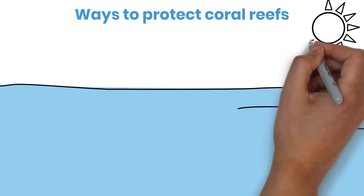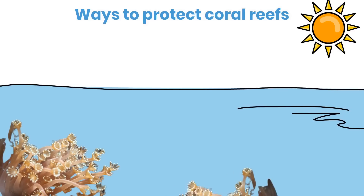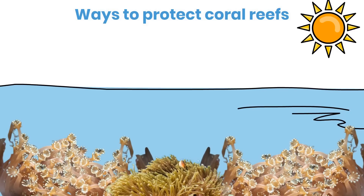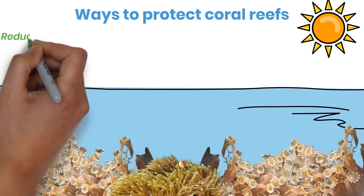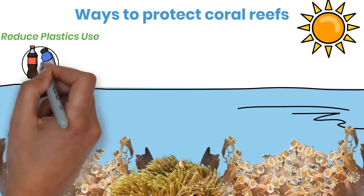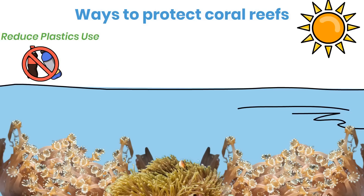The good news is that we can all play a part to protect these beautiful coral reefs. It doesn't matter if you live near or far from the coast — you can play a part. Try to reduce your usage of plastic, recycle, reduce single-use plastics, properly dispose of waste, and support policies for environmental sustainability.